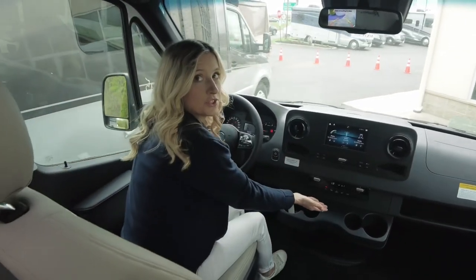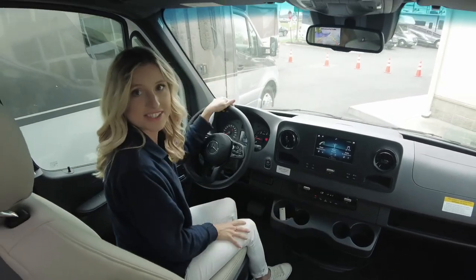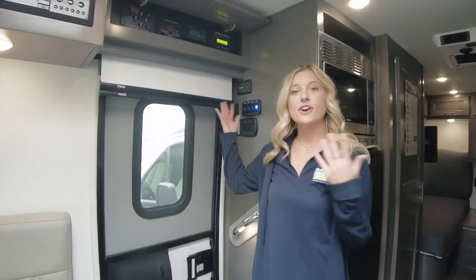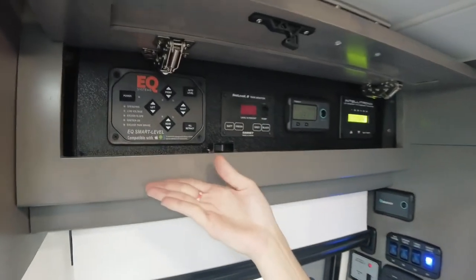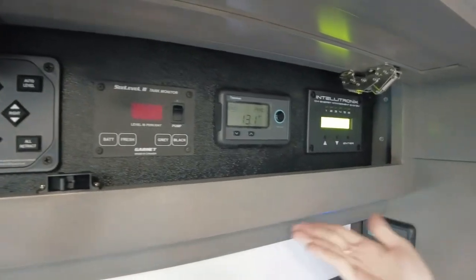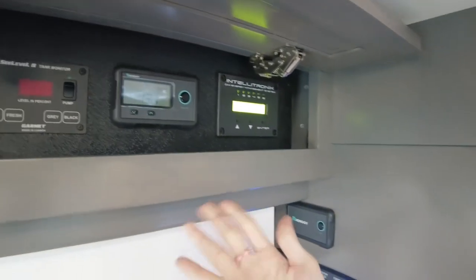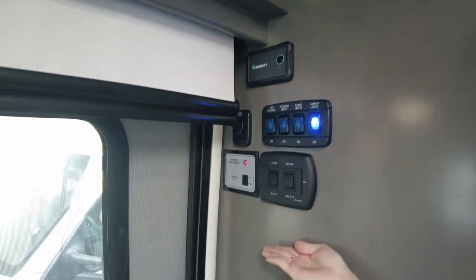Your thermostat controls are right down here, and there are plenty of cup holders throughout. Located above the entry door are many of the coach controls, including the smart leveling system, tank levels, and the Renergy control module. Down here are the light switches and awning controls.